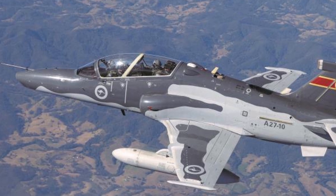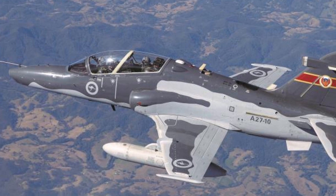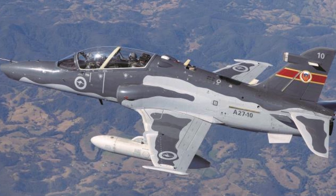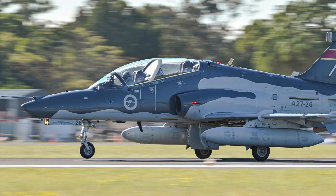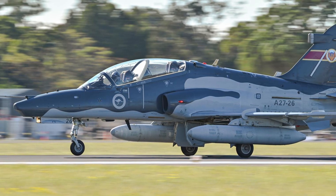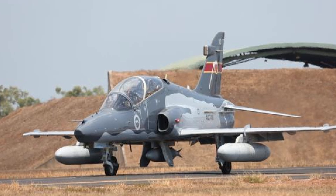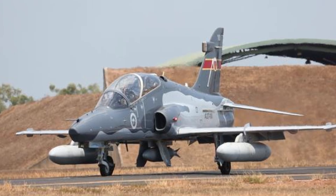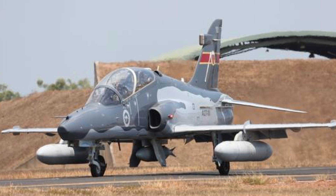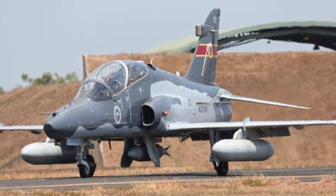In assessing the Hawk 127, its procurement, delivery, and deployment reflect a calculated approach to building aircrew proficiency, while its role in recent upgrades affirms its adaptability. LIFCAP's success and 122,000 flight hours highlight its legacy, though its future hinges on replacement plans. Regionally, it excels in training efficiency but lacks the supersonic edge of peers. For now, it remains a vital asset — its tandem seats and simulated battlefields shaping Australia's Air Force for a complex security environment.